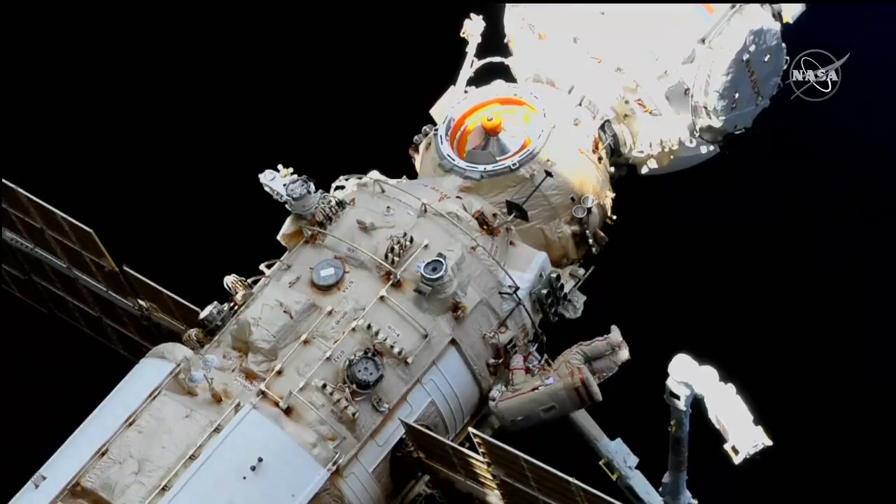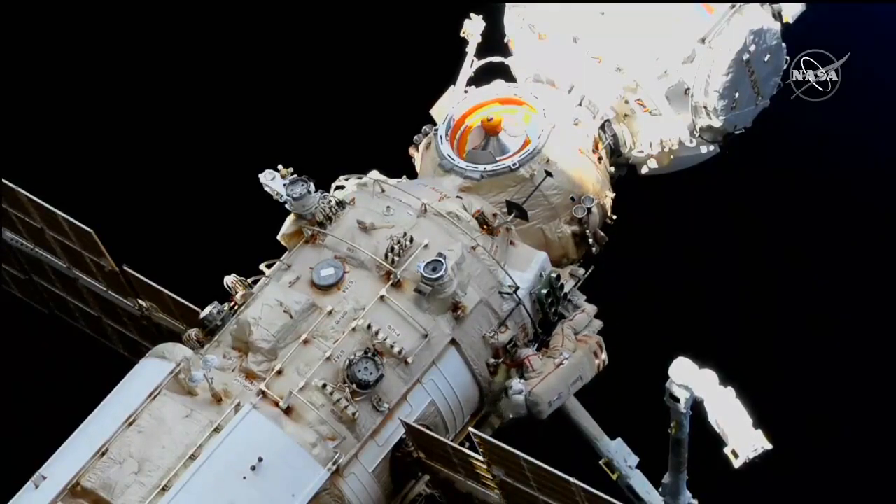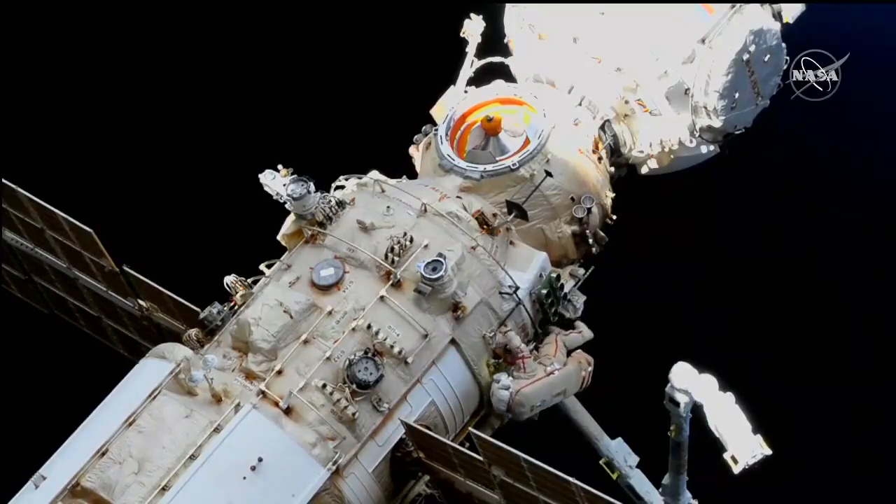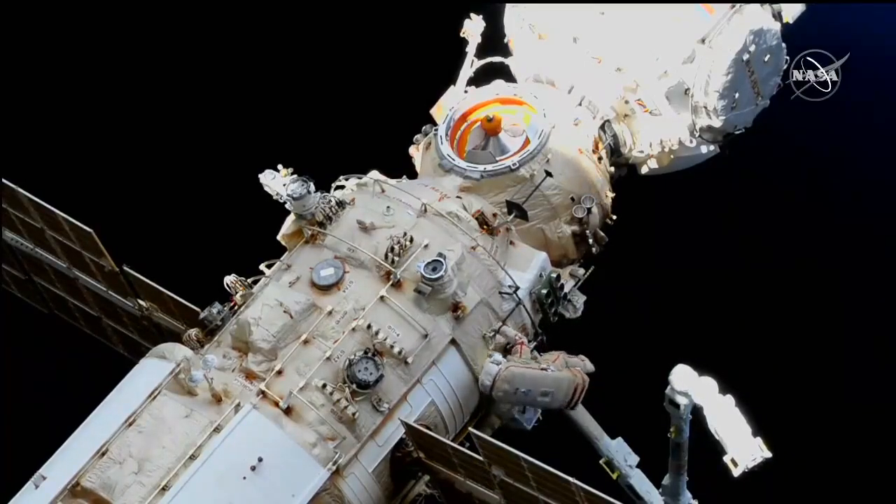Next to the arm is Oleg Artemyev wearing the suit bearing the red stripes, extravehicular crew member number one, in the midst of the fifth spacewalk in his career.